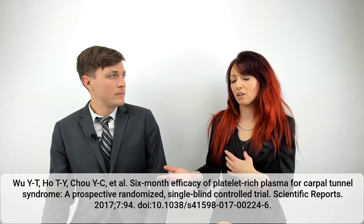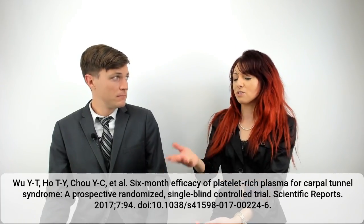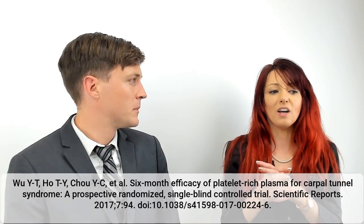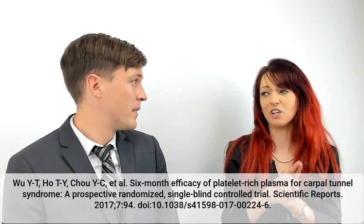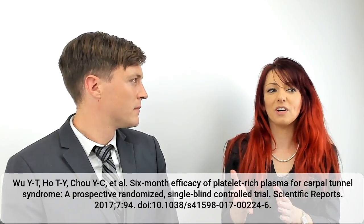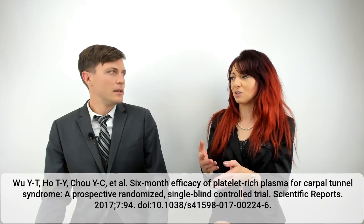The PRP was prepared using a 10 milliliter blood draw with sodium citrate as the anticoagulant, then centrifuged to produce 3.5 milliliters of PRP. What was particularly notable is that they actually activated the PRP before injection using autologous thrombin. This is pretty uncommon — people will often use bovine thrombin, which can cause very adverse effects, so you don't necessarily want to use that. These researchers went through the trouble of creating autologous thrombin instead.